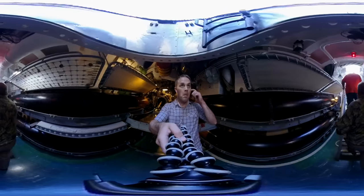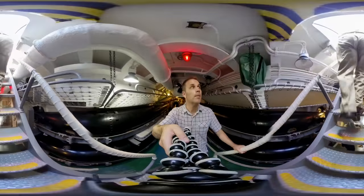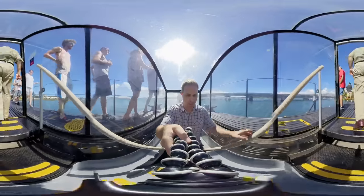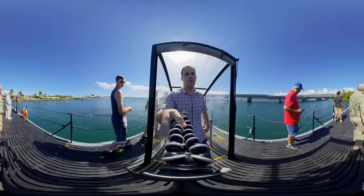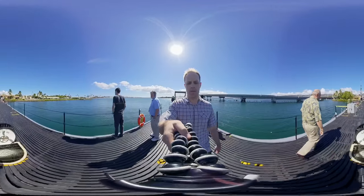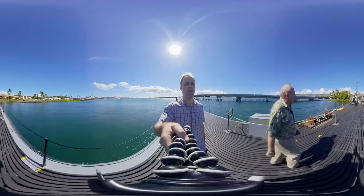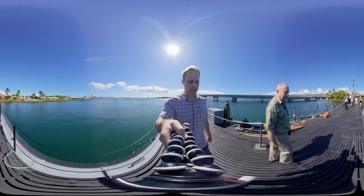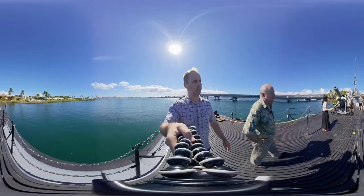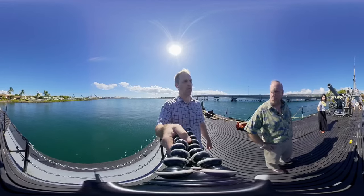We'll head back up onto the main deck and up to the five-inch gun. By the end of 1944 most of the major Japanese shipping had been destroyed, and as we advanced on the main island of Japan and were able to carry out airstrikes, submarines' missions changed. A lot of submarines participated in the rescue of fliers who were downed or ditched their disabled aircraft. One of our future presidents, George Herbert Walker Bush, was rescued by a submarine.